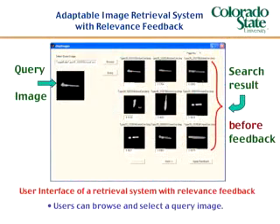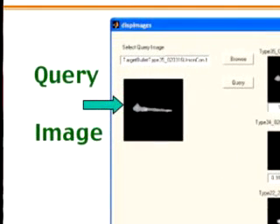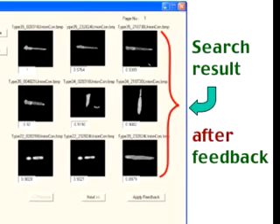The idea is that once the expert user provides a query to the search engine and identifies the most relevant document, the expertise of the user in terms of providing feedback to the system will be saved so that in the future the search will be more refined and the results more accurate. Application areas could be numerous, including multimedia, homeland security, and medical imaging archives.